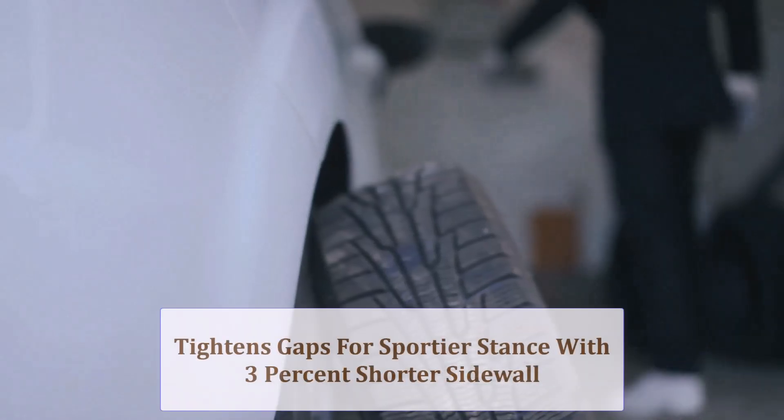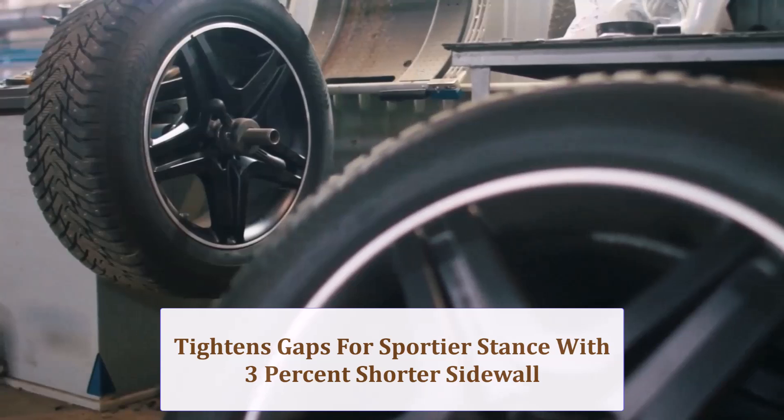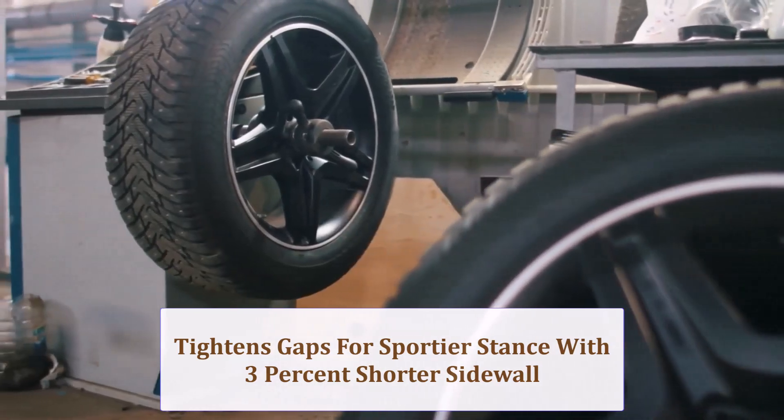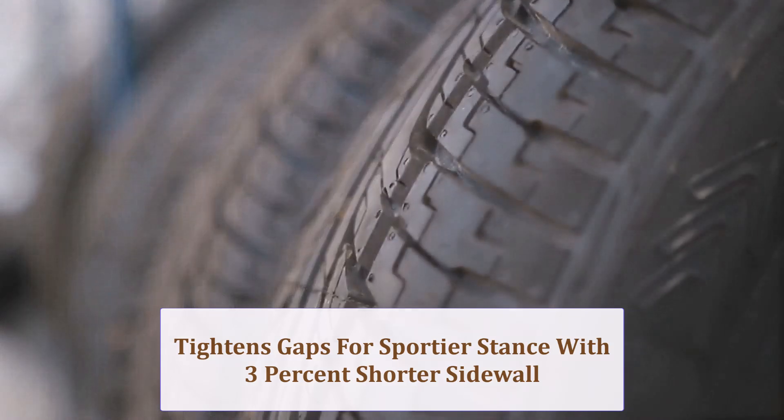The 3% shorter sidewall subtly tightens wheel arch gaps, giving your rig a mildly sportier stance, yet casual observers may not notice the difference unless both sizes sit side-by-side for comparison.